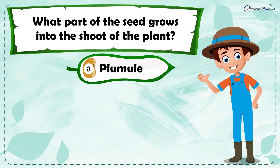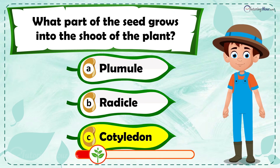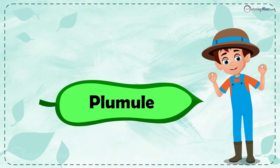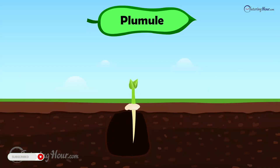Is it a) plumule, b) radicle, or c) cotyledon? The correct answer is plumule. The plumule is the part of the seed that develops into the shoot, which grows upward to become the stem and leaves.